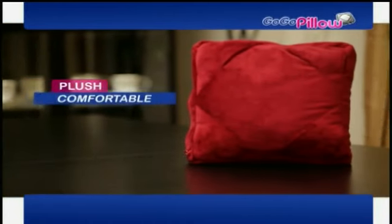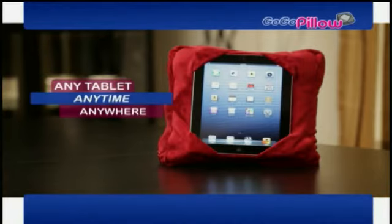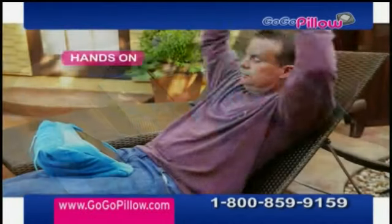Introducing GoGoPillow — the plush, comfortable, multifunction pillow that fits any tablet, anytime, anywhere, so you can work hands-on or hands-off.